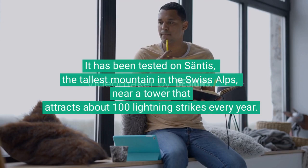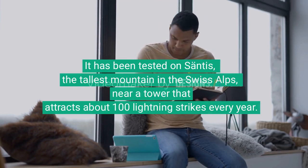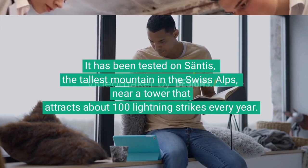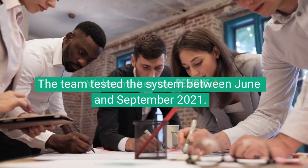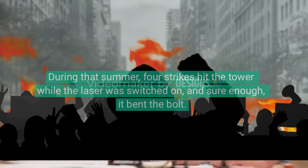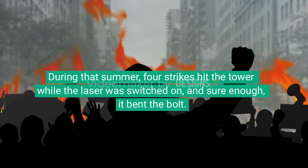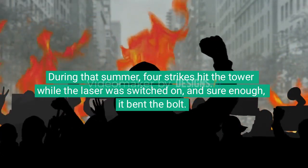It has been tested on Säntis, the tallest mountain in the Swiss Alps, near a tower that attracts about 100 lightning strikes every year. The team tested the system between June and September 2021. During that summer, four strikes hit the tower while the laser was switched on — and sure enough, it bent the lightning path.